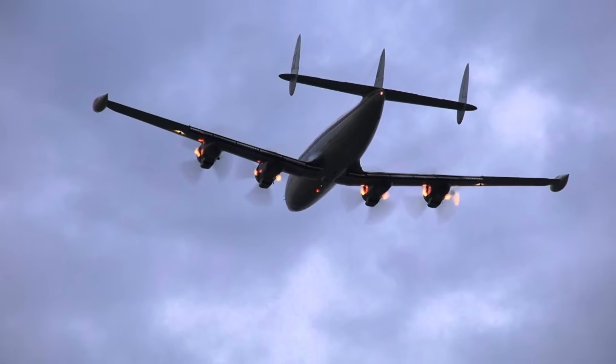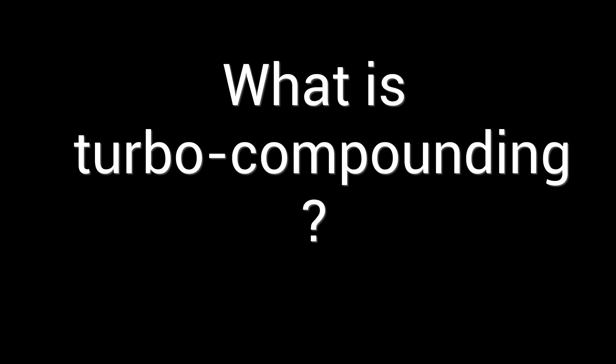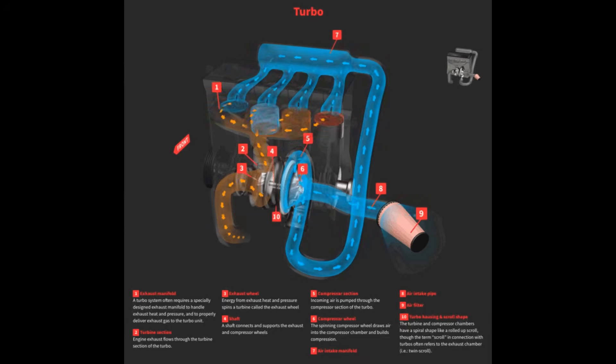Waste not want not, especially when you're trying to push 60,000 pounds of aircraft across an ocean. So what is turbo compounding? Don't get it mixed up with turbo supercharging. A turbo supercharger takes exhaust gases and uses them to compress the intake air, letting you cram more oxygen into the cylinders — and more air means more power.